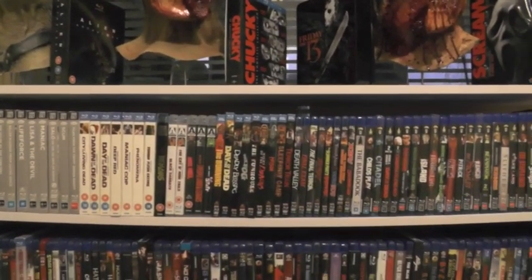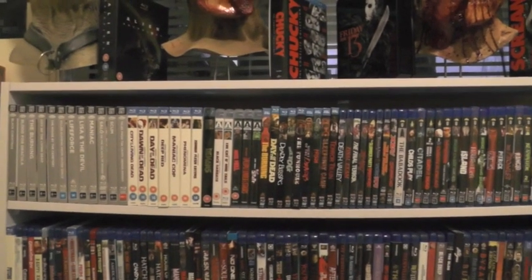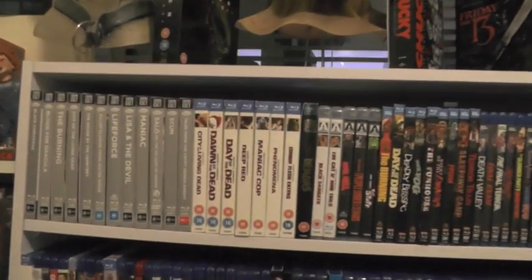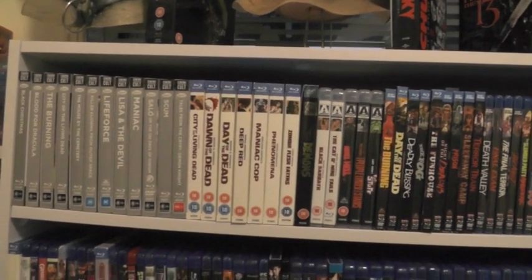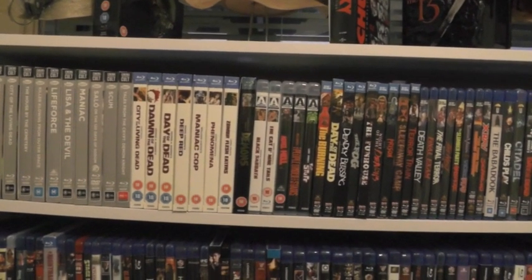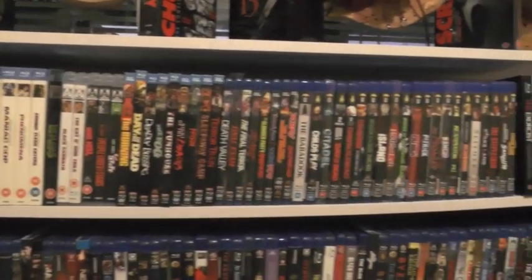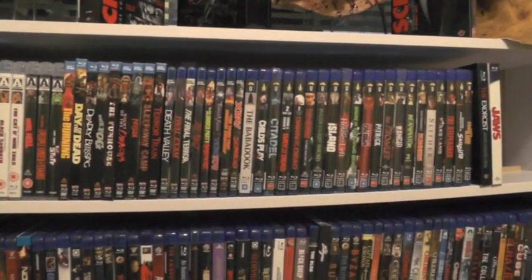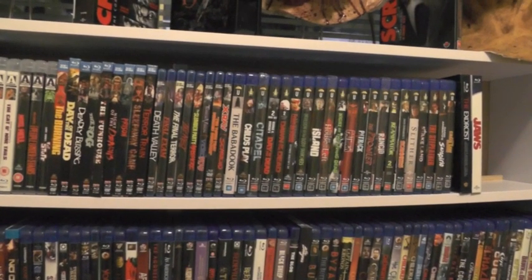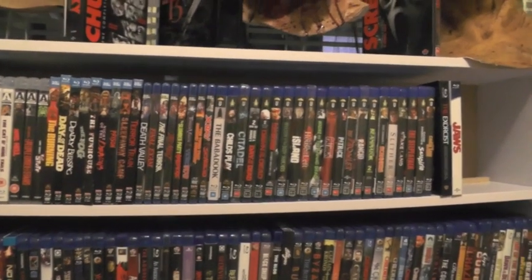The first slot of shelves — and I'm really glad I decided to do this — has some of my favorite labels. Starting on this side we have the Cinema Cult and the gray slip cases, then the Arrow collection, Screen Factory, and last but certainly not least, my Umbrella Entertainment collection and a couple of digibooks — the Exorcist and the Jaws digibook at the end.